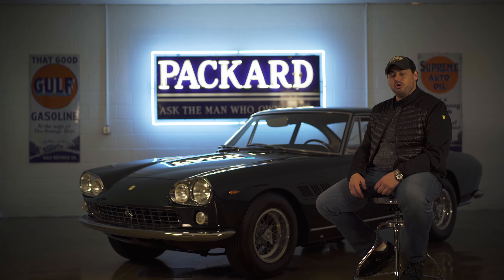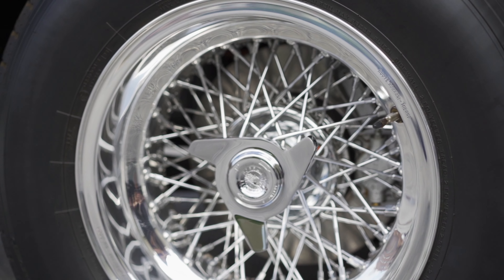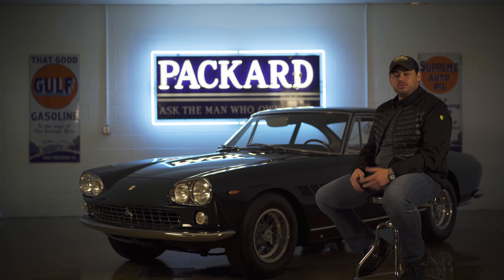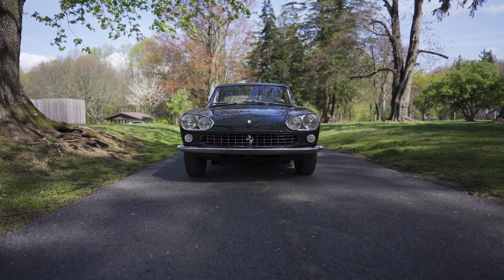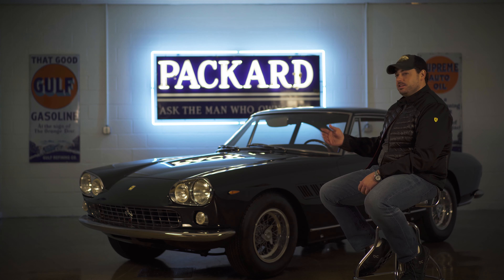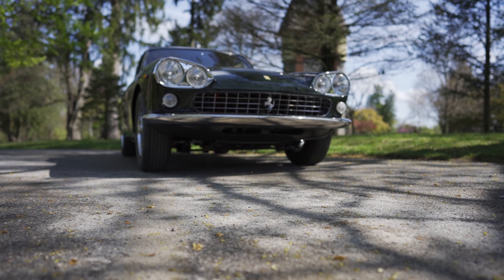It is a 100-point car. There is nothing on this car that is out of place or not perfect. After restoration, it won a platinum at a Ferrari-sanctioned concours. When you see this car in this condition, you really can appreciate how great it is. There are a lot of 330 GT 2 Plus 2s out there that are worn and beaten down — when you see one in this condition, it really makes you understand what this car was in 1964.